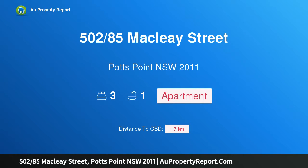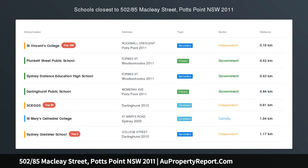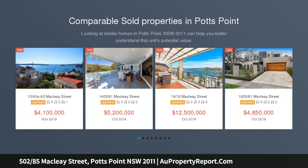Hi, I am glad to introduce property 502, 85th McClay Street, Potts Point NSW 2011 — a north-facing classic 3-bedroom Art Deco apartment in the heart of Potts Point.